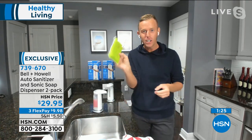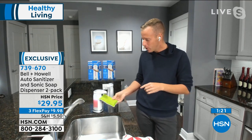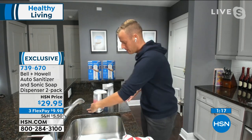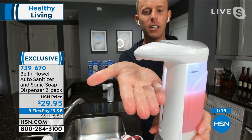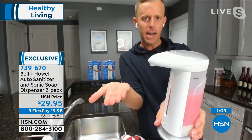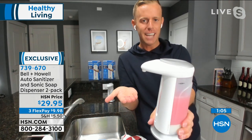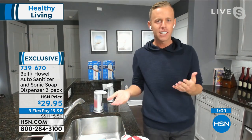Dish soap is one of my favorites because you can just use your sponge — it doesn't have to be your hand at all. If I put that sponge underneath there, it actually dispenses the liquid right out. And I can pull it away early — I don't have to keep my hand there for that long. If I pull my hand away early, it stops early. So if you want less liquid, you're in complete control the entire time.